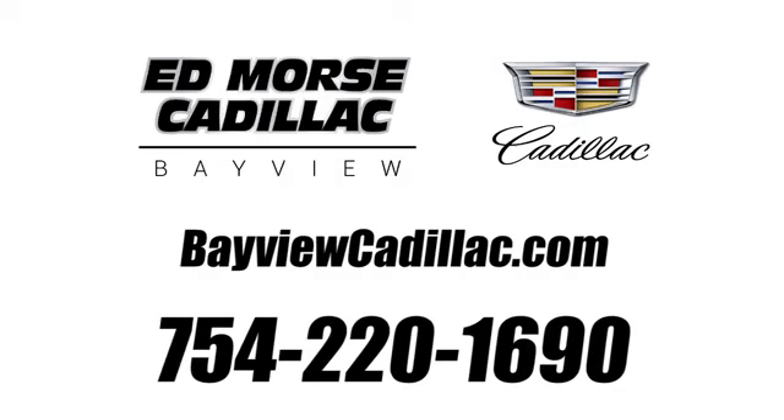Call us today at 754-220-1690. For value and for service, it's a gift.